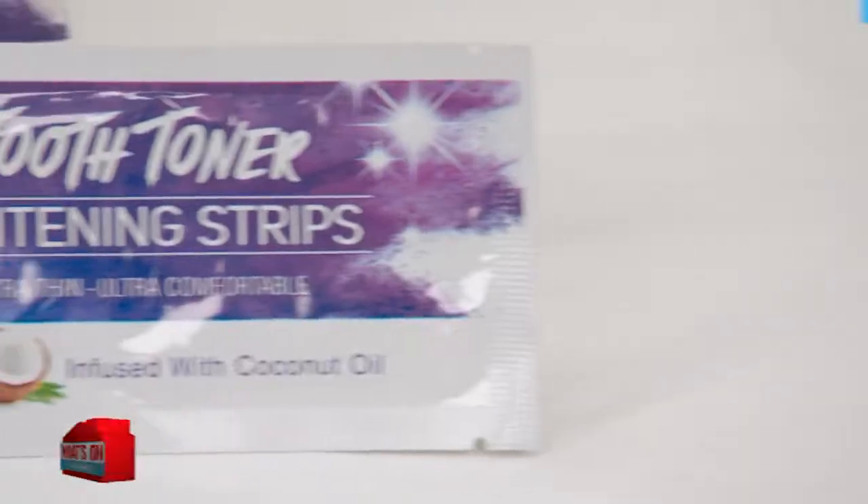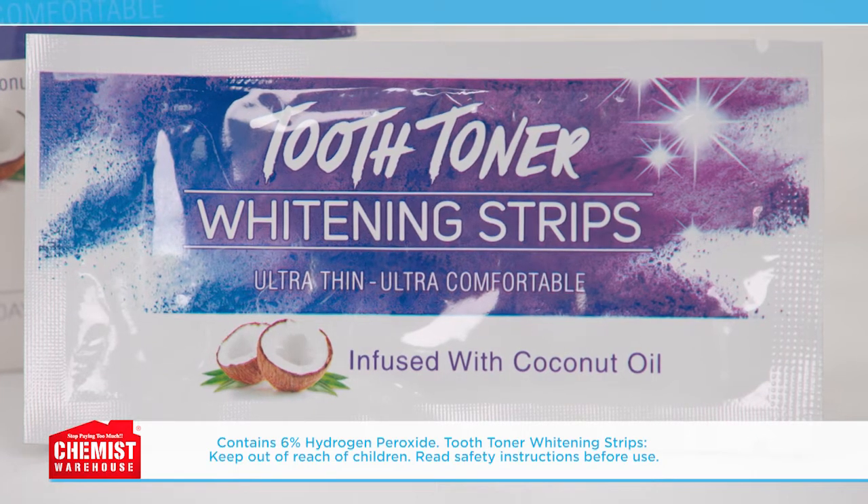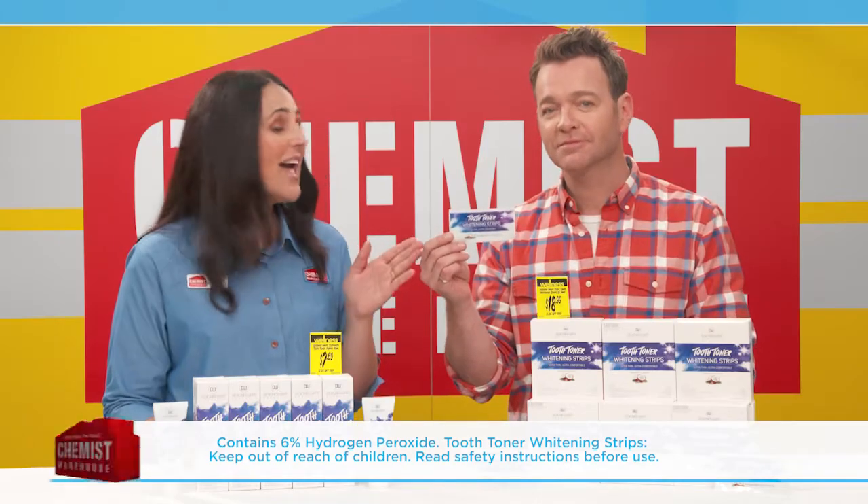They contain the active whitening ingredient hydrogen peroxide, commonly used by dentists to whiten teeth. Wear the strips 30 minutes to one hour daily for two weeks. They seem far less bulky than conventional trays — perfect if you've never tried teeth whitening before.